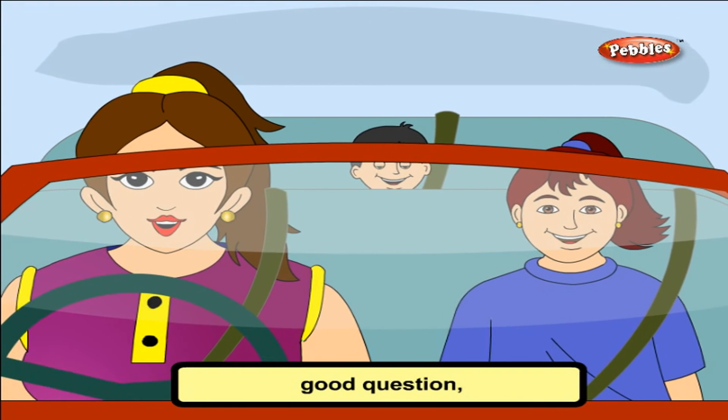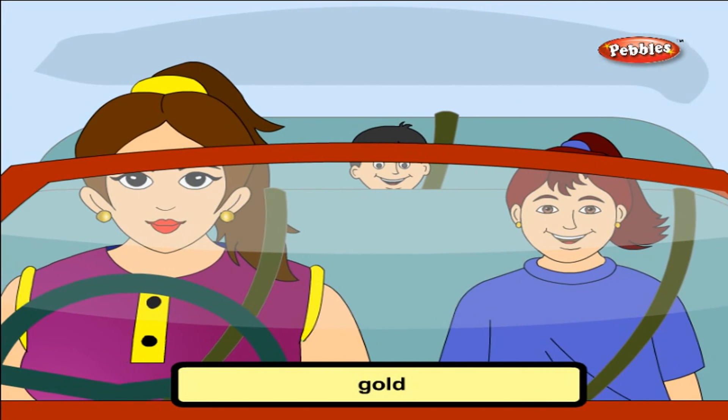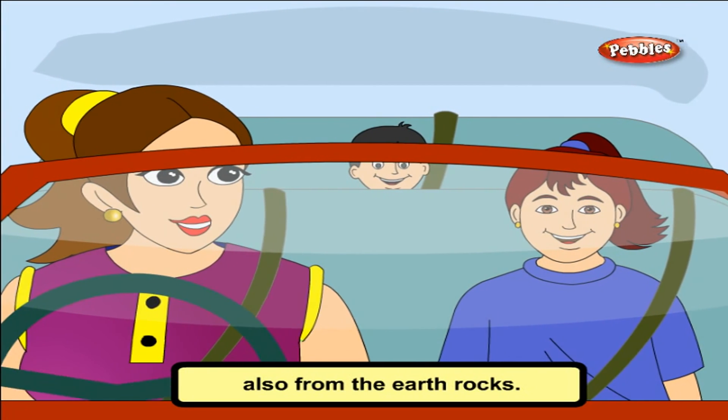Good question. We get minerals like iron, copper, silver, gold and mica from rocks. We also get the very precious diamond from the earth's rocks.